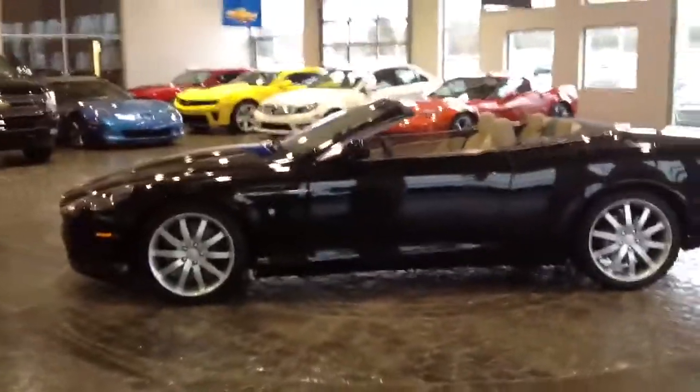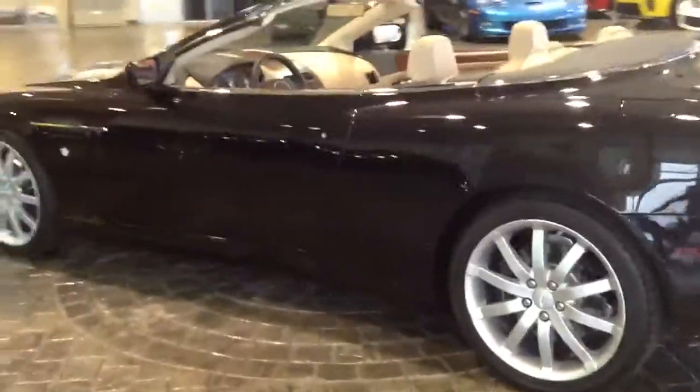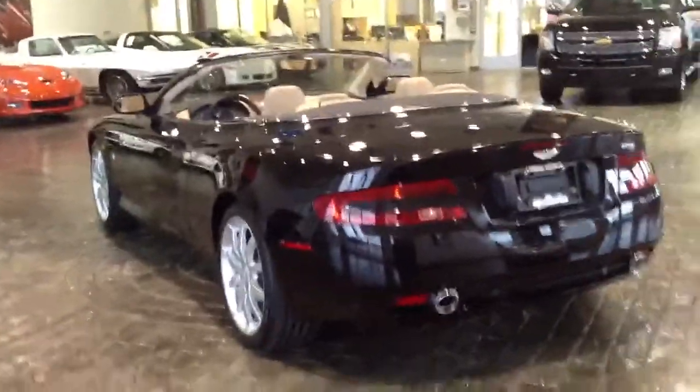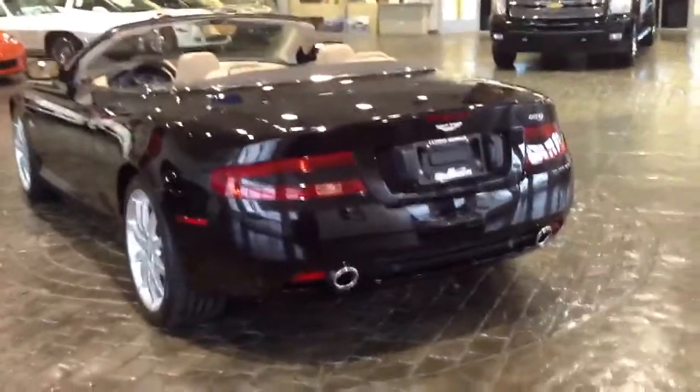Sandstorm leather interior with mahogany veneer trim. Just over 1,900 miles on it. This is the Volante, with the black convertible top.